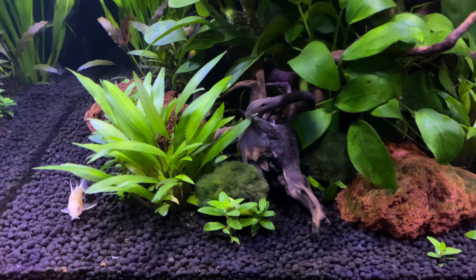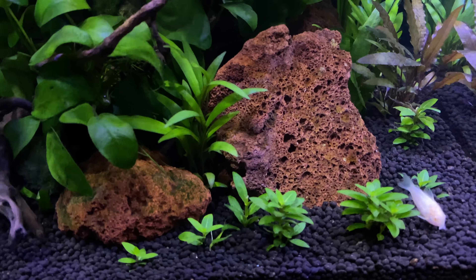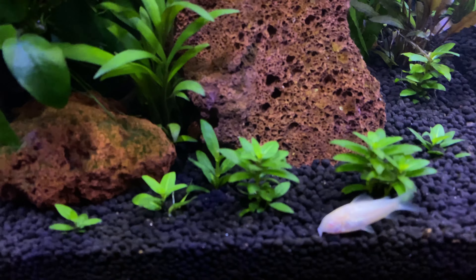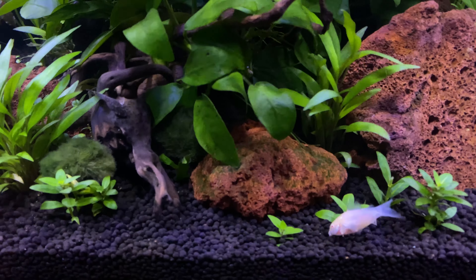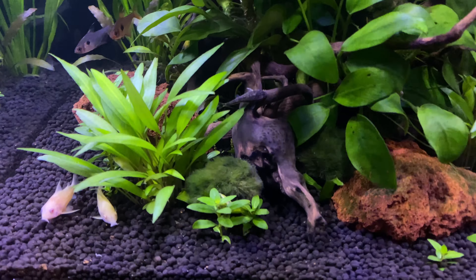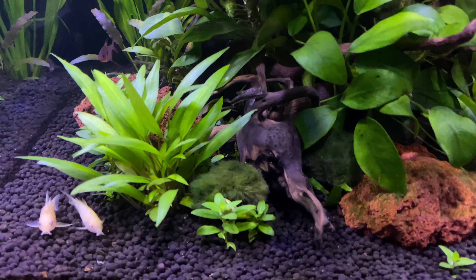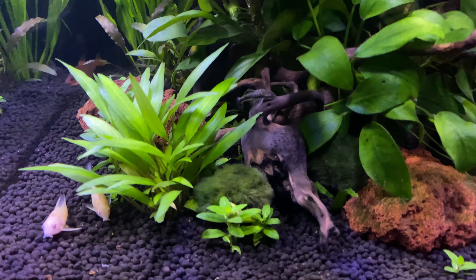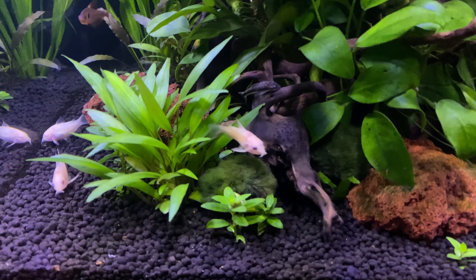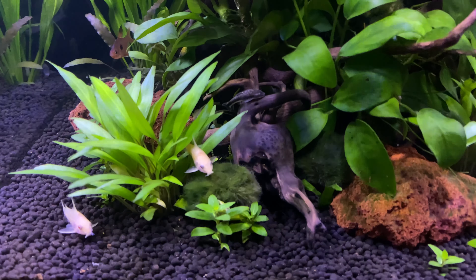Keep these guys in a group of five to seven in like a 20 gallon tank, and they will be constantly working the soil. You see those barbells on the front of their mouth — you want to be careful with the substrate you use with these guys. If you use anything like lava rock or coarse stones of any kind, it'll wear those barbells down and then they're really in trouble — they get to the point where they can't find food or eat correctly. This particular substrate here is Fluval Stratum. It is not rough by any means and is fine for their barbells.